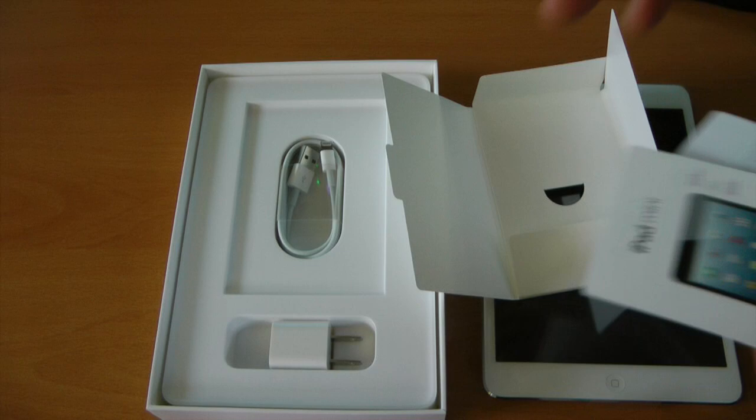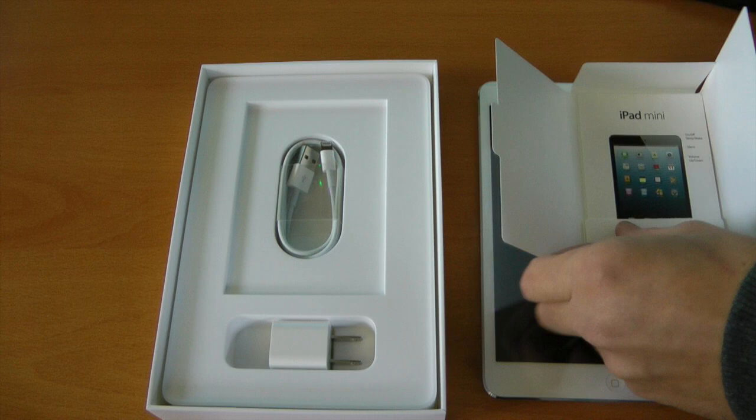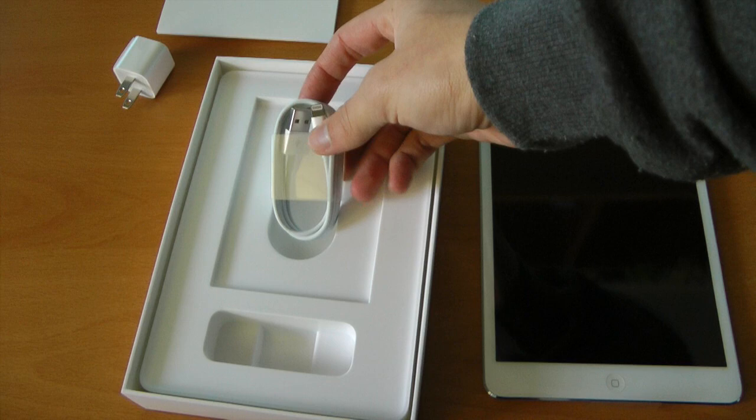You do get an iPad Mini starter guide showing all the buttons, iPad info, and of course Apple stickers — but these are going right back in here for David. Let's put that aside. You do get your little tiny power brick for charging, which is always good. And last but certainly not least, this is the lightning cable. So yes, the 30-pin dock connector is officially dead, although Apple still sells the iPad 2 for some reason — but that's another video.